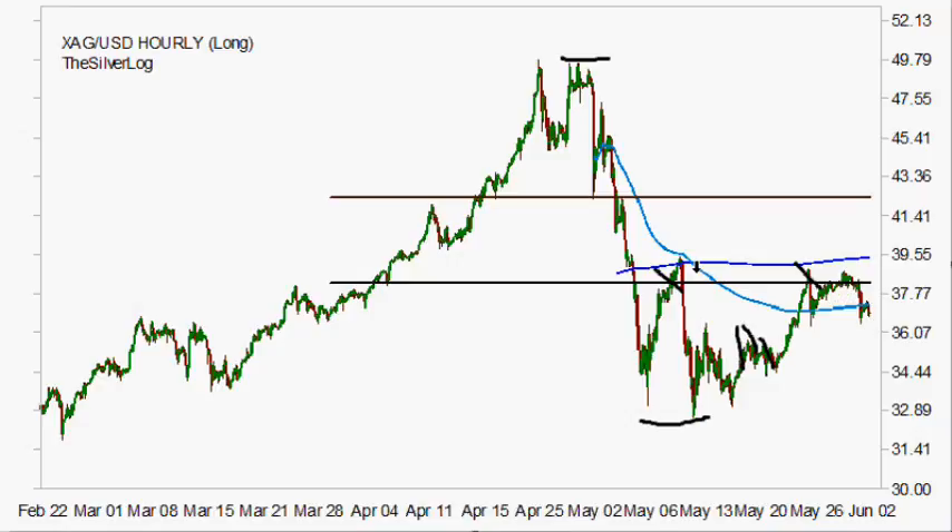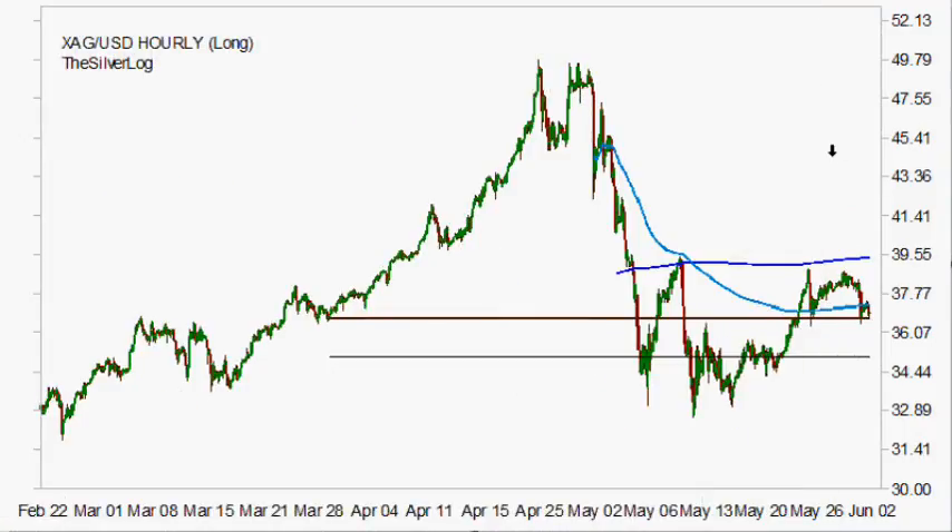If we switch the Fibonacci levels and take a look at them from the high and the low down towards here, this level has now been support on the double bottom area on a few occasions. Therefore, if it breaks below, that gives us a mark up towards the 35 area — 34.80, whatever, in that area — which is also in the area of this previous resistance.